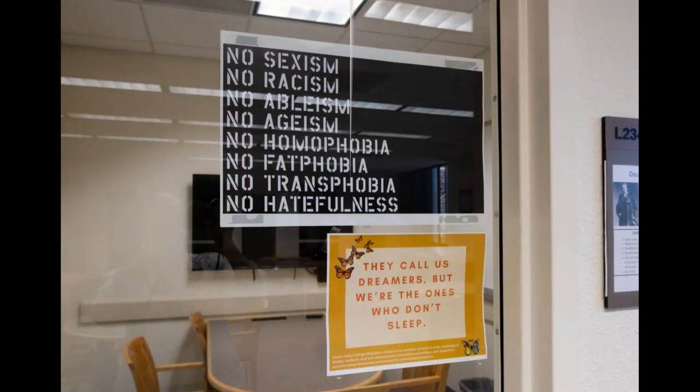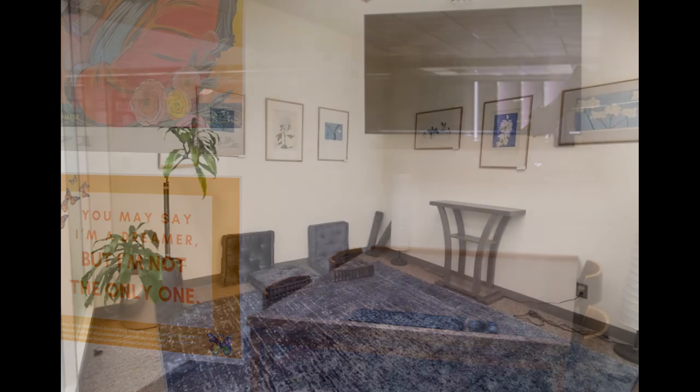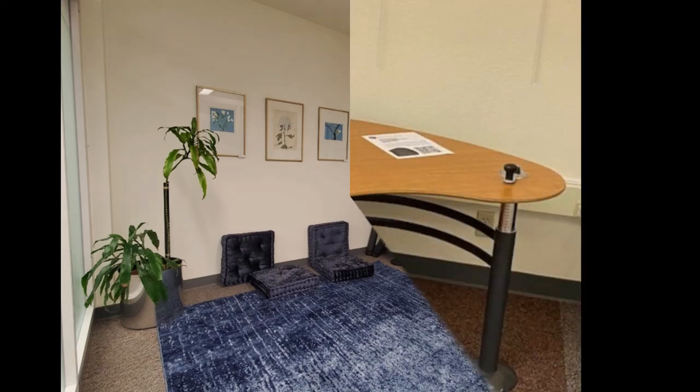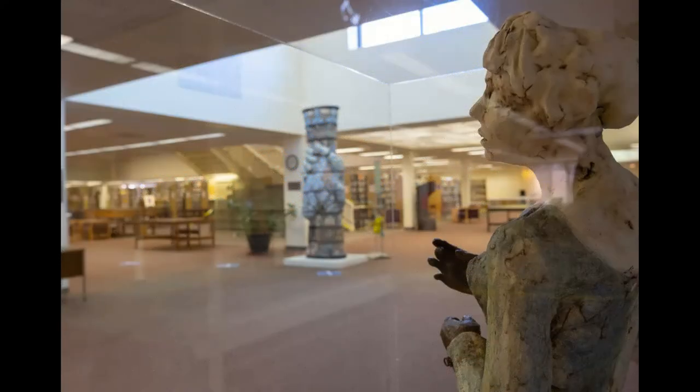Don't forget that we have study rooms you can book ahead of time for some quiet study time. The library also has a prayer and meditation room. Finally, ask us about accessibility needs. We welcome you to our space.